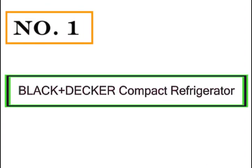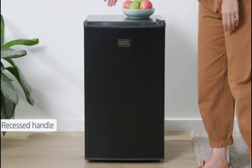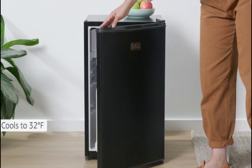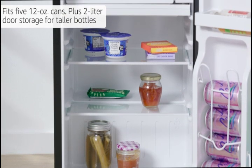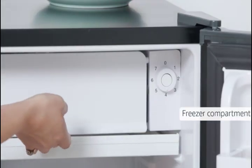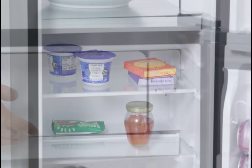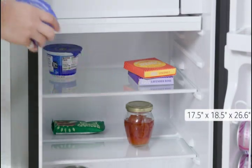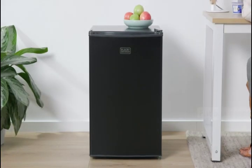Number 1: Black+Decker Compact Refrigerator. Real space saver with a recessed handle. Cools to 32 degrees Fahrenheit. Fits 5 12-ounce cans, plus 2-liter door storage for taller bottles. Includes a freezer compartment. Dimensions: 17.5 inches by 18.5 inches by 26.6 inches, with a flat back design.